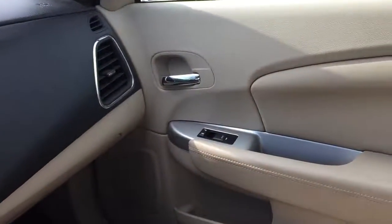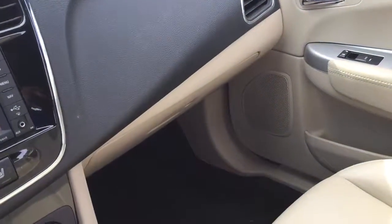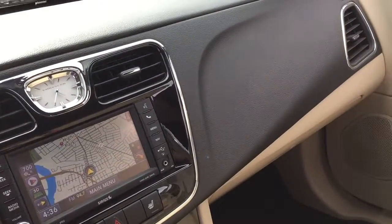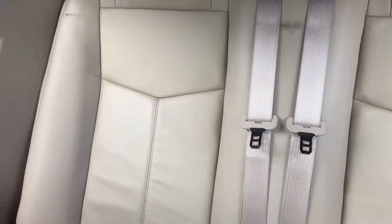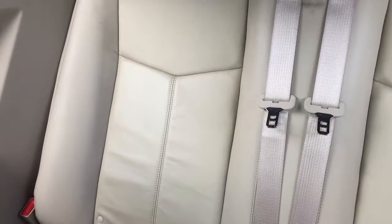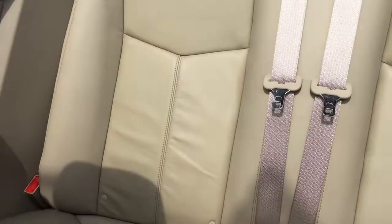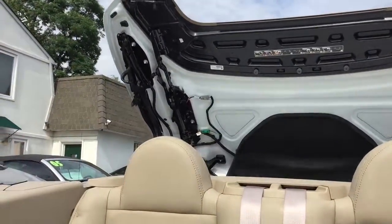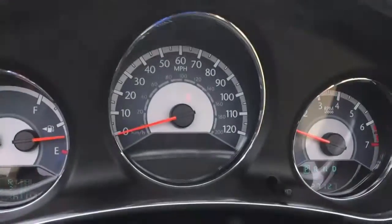I'm going to put the top down right now and show you a simple operation. You got one button right here — hit this button and check this out, one button operation. The car is going to tell you when it's all done. By the way, when you want a quiet convertible, there really is nothing like a hardtop convertible. Drives quiet, no wind noise, exactly as you would expect. And on the dashboard it will tell you when it's complete — and it is complete.